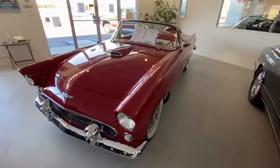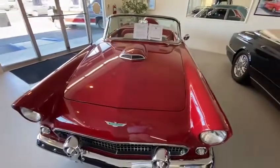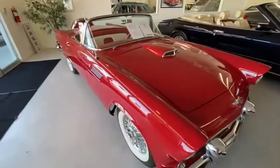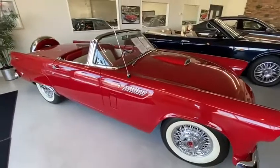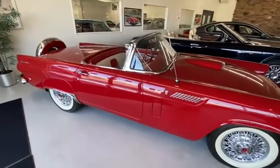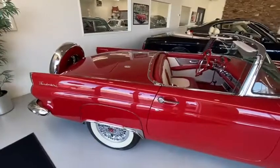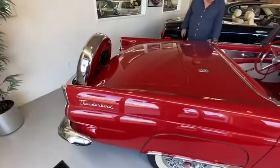Here we have our full frame-off restoration 1956 Ford Thunderbird, one of the classic landmarks in American automotive history. Powered by the 312 V8, this car has been subject to a full body-off restoration — the frame has been powder coated, every component is new or fully rebuilt, and there's not a mark on the body anywhere.